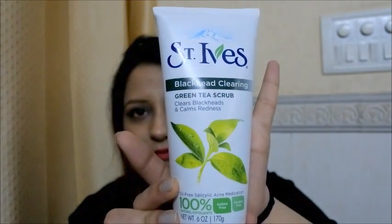The second face scrub I have is the blackhead clearing green tea face scrub, and this is how it looks. This retails for 750 rupees for 170 grams from a retail shop, but if you buy from Amazon you can get it for around 400 to 500 rupees. The packaging is similar — classic tube packaging with a tight lid, quite travel friendly. It says it clears blackheads and calms redness, is oil-free with salicylic acne medication, 100% natural exfoliants, sulfate free, and paraben free.